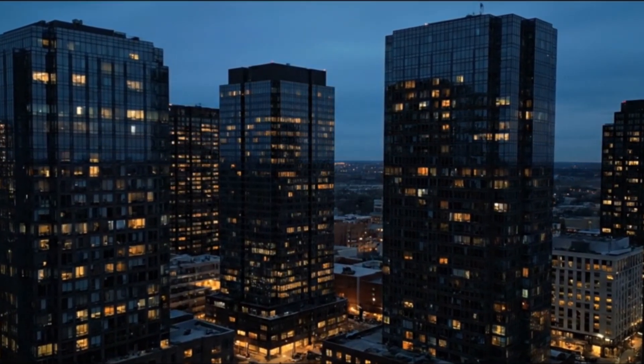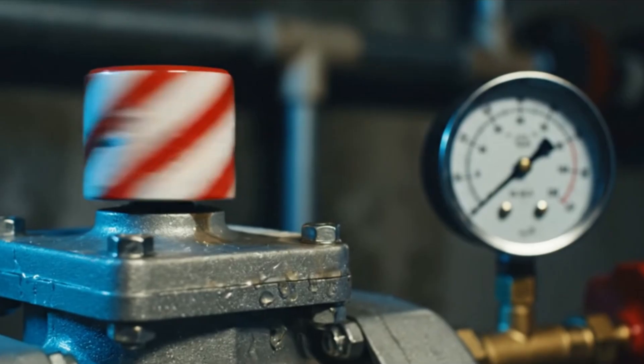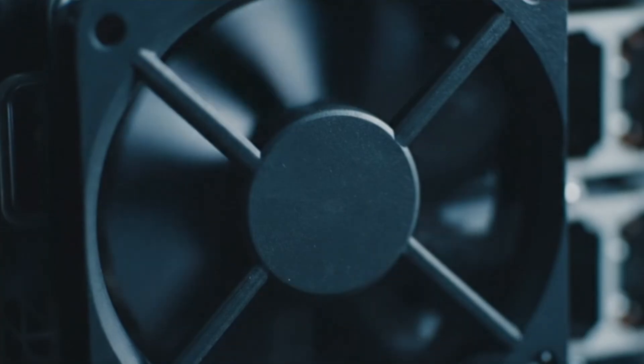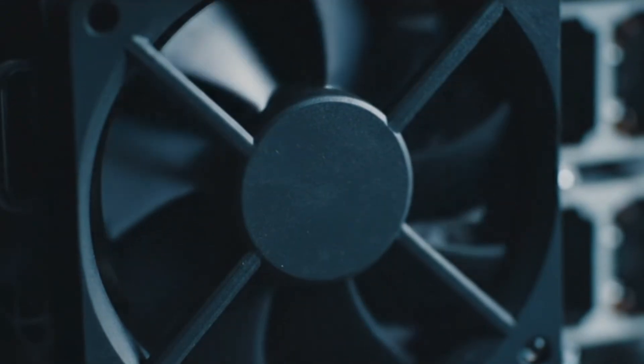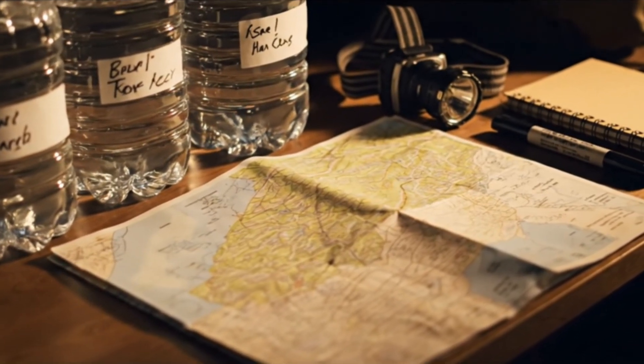If you were to ask the average person what fails first in a citywide blackout, they'd probably say the lights, right? But the truth is simpler and scarier. The first critical failures are the pumps, the pressure, and the little motors that quietly move water, fuel, air, and data. That's what we're going to cover today. This is educational, straight to the point, and focused on what you can plan for.